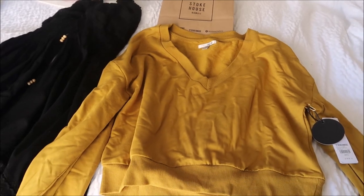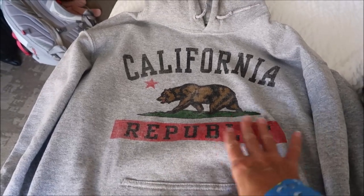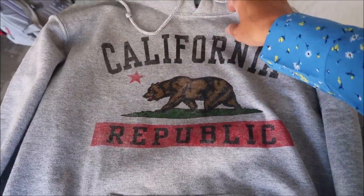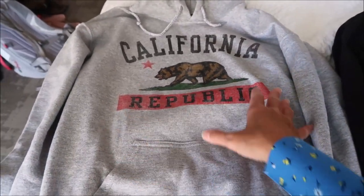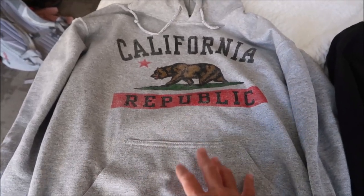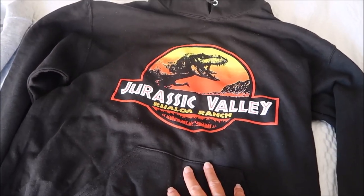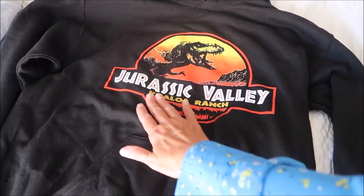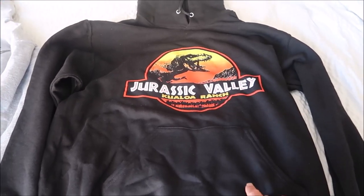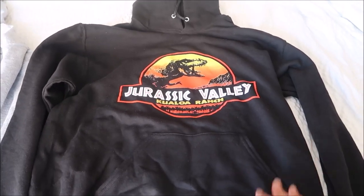At the California airport I'd been looking for a sweatshirt — a lot of them have basketball teams like the LA Lakers, but I wanted one that just said California. I've actually worn this a couple of times to bed and it's really comfortable. Ashley and I both bought one of these Jurassic Valley shirts from the Kauai Ranch. She wore hers that day at the ranch because it got cold and a bit windy, but I got mine to wear once I get home.